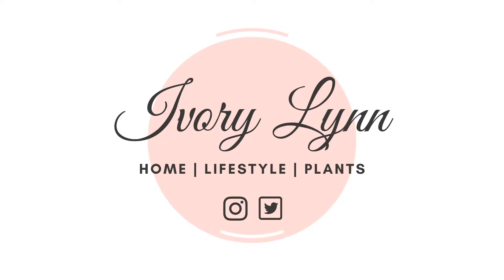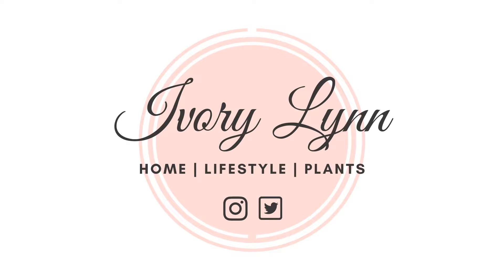Hi everyone and welcome back to my channel! Today's video is going to be a houseplant tour — I'm so excited. I don't have any kids but I got plants, okay — a lot of them.